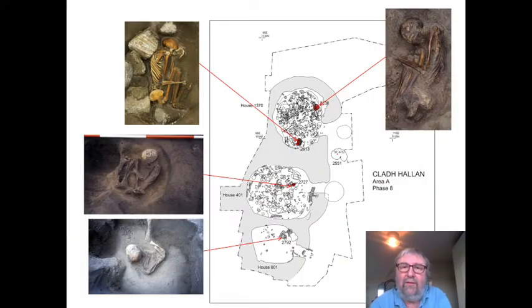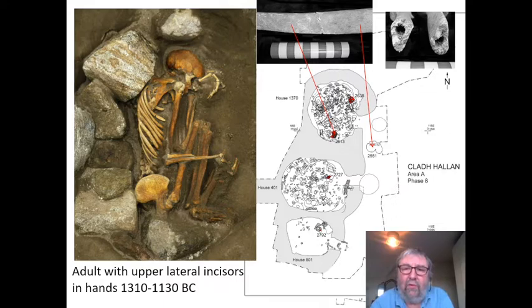The site came to prominence a few years back because it was here that we discovered the very first evidence for mummification anywhere in Britain — in fact, anywhere in prehistoric Europe. It started with the recovery of burials underneath the floors of a row of three roundhouses, all joined together with party walls. Two of the houses had children underneath their floors. But it was the two in the Northern Roundhouse that were most amazing because they turned out not only to be composite skeletons — different people's anatomy joined together — but they had actually been formally mummified. This is the most extraordinary one: a woman's body with a man's head, probably at least 100 years older than her body.